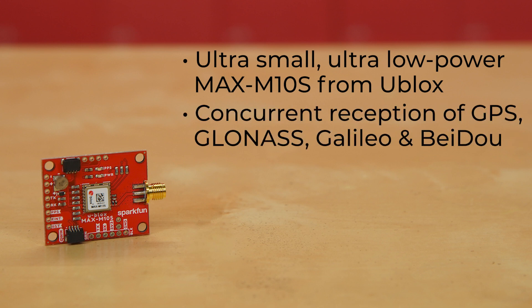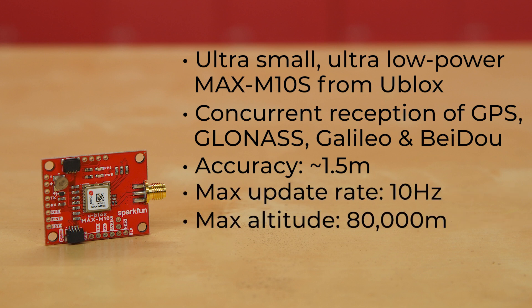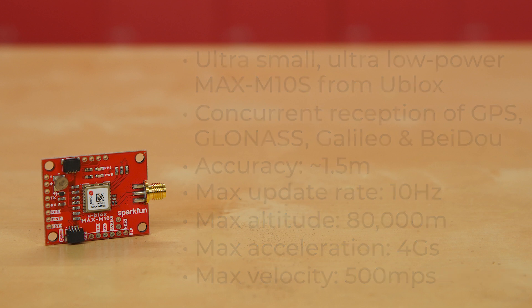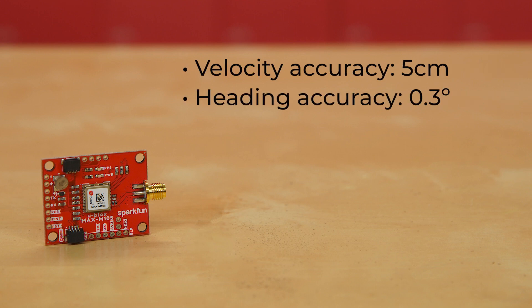It's capable of concurrent reception of GPS, GLONASS, Galileo, and BeiDou signals, and is accurate to about a meter and a half. It has a max update rate of 10 Hz, max altitude of 80,000 meters, max acceleration of up to 4 Gs, and max velocity of 500 meters per second. It offers velocity accuracy of 5 centimeters per second and a heading accuracy of 0.3 degrees.